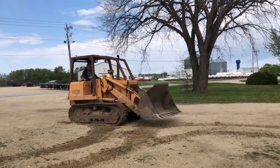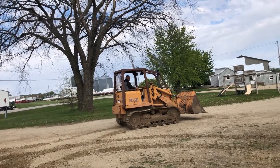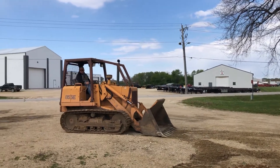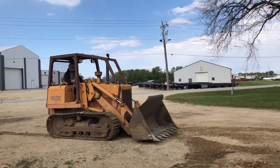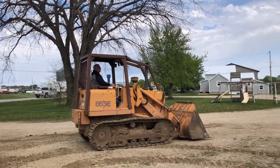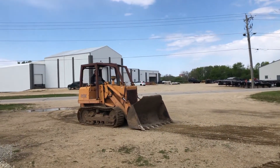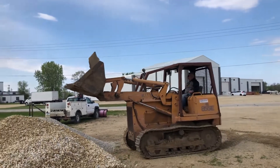Like we kind of said, she runs really strong. The tight little machine — undercarriage is real good. Really nice cutting edge on it too. Stirred up those rocks really easy.